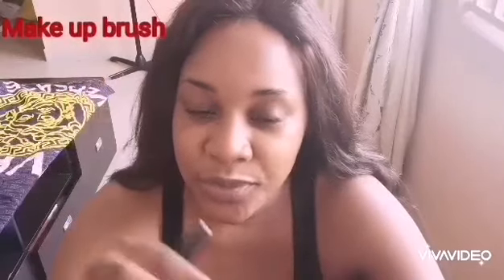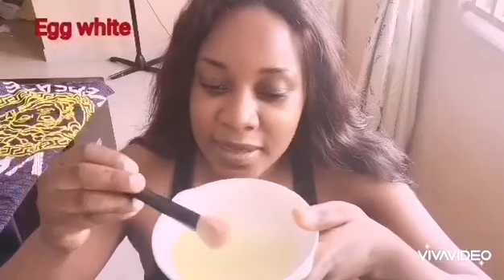For this mask, I'll be using just a random makeup brush, an egg, and my plate. I'll go ahead and break my egg — so this is my egg white — and I'll use my makeup brush to apply it.